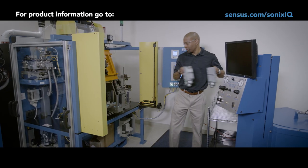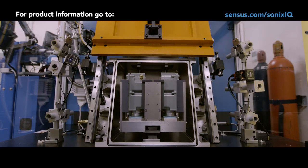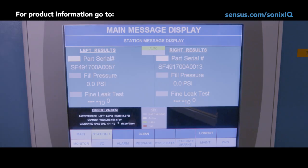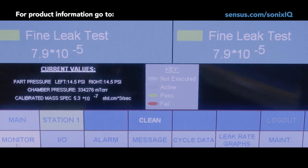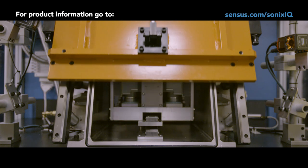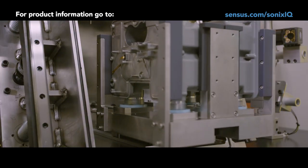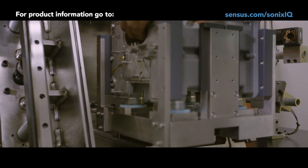We have two methods of detecting leaks. We have the helium leak detector, which places the meter in a chamber, sucks all the air out of it, and fills the meter with helium. Then we use a mass spectrometer to see if there are any helium particles outside of the meter, which would indicate that there's a leak. It's a very reliable and repeatable way of determining whether a leak exists, but it doesn't show you where it's coming from.